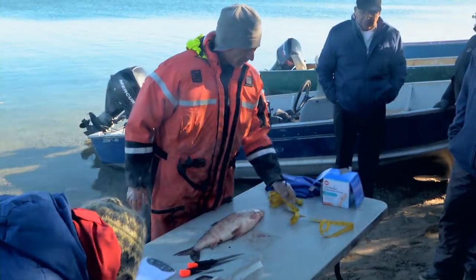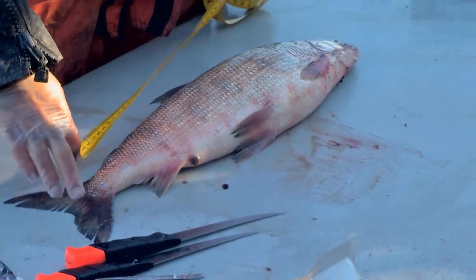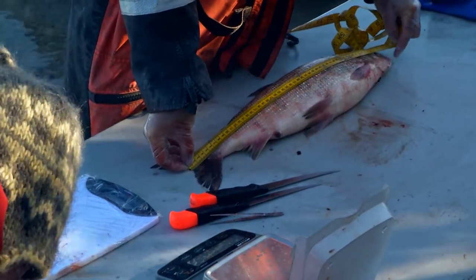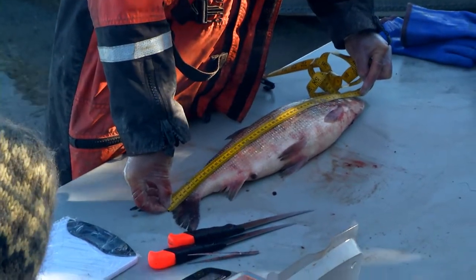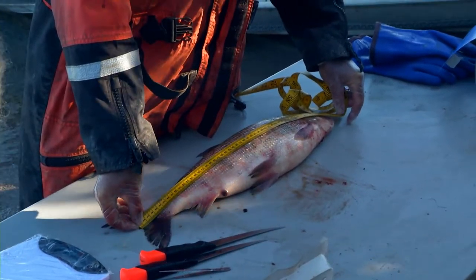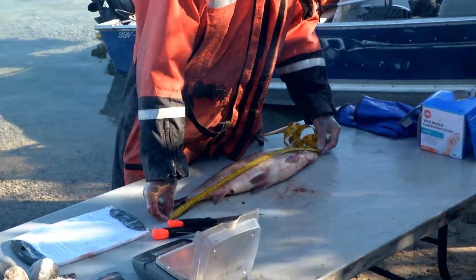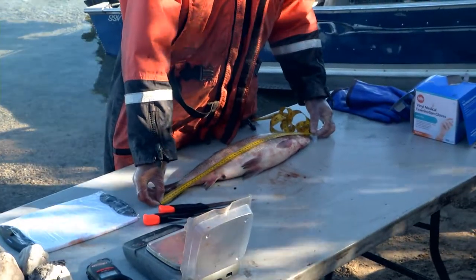First we're going to look at size, which is very important for various reasons. When measuring the length of a fish, there are two measurements we take. The first is fork length — easy to remember: at the closest point to the body in the fork of the tail, we lay down the tape to the tip of the nose. This one is 543 millimeters. The total length goes to the very tip of the tail: 591 millimeters, or 59.1 centimeters.